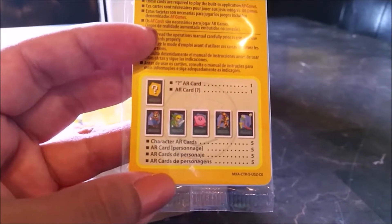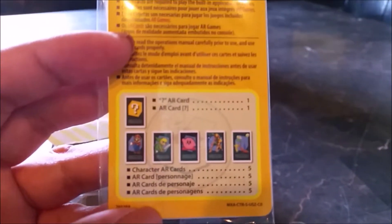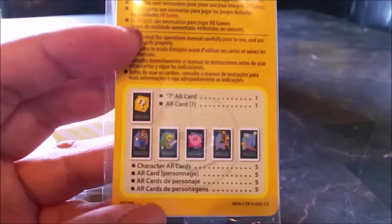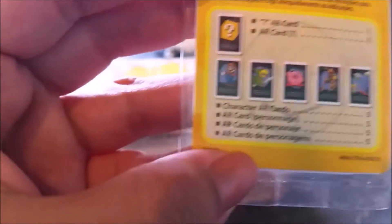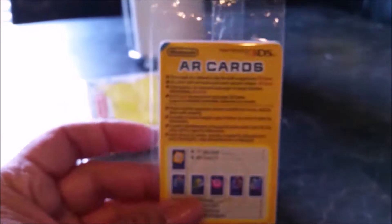Mario, Zelda — or Link — Kirby. I'm not even quite sure what those other ones are. Anyway, so we got some AR cards.